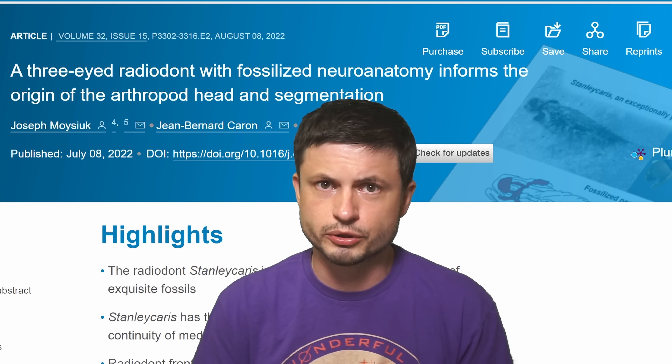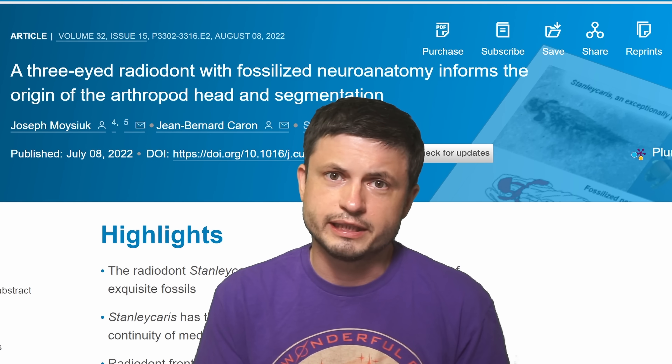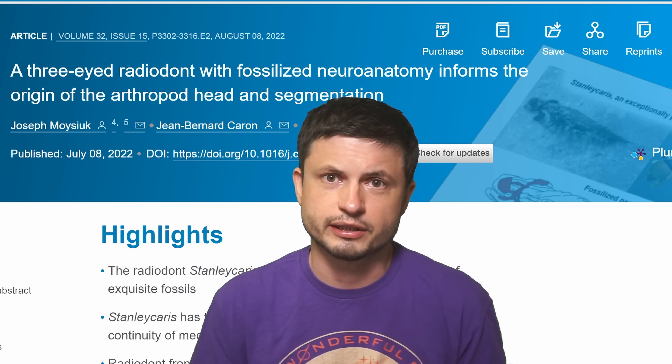For now, we're still in the dark and actually still scratching the surface. With this new study — by scientists from this museum in Toronto, which you can find in the description below — essentially taking us slightly closer to understanding how all of this works.